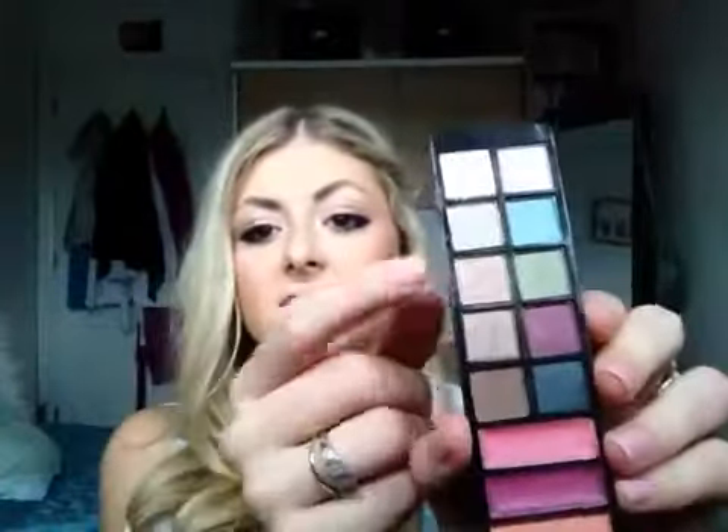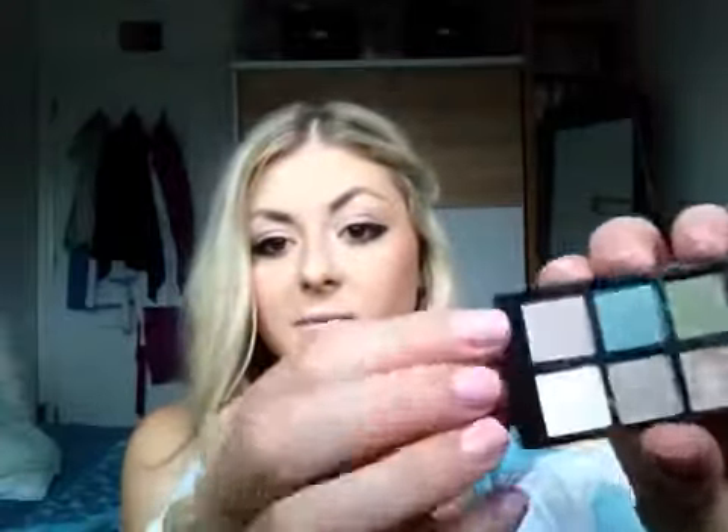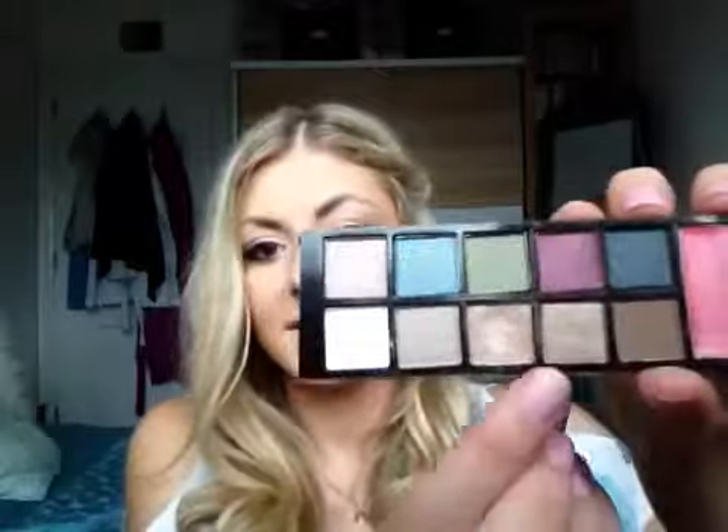So my favourite one is this one — it's called Party Perfect. I really like this colour here, and I really like these top two as well. I've actually got this one on today just slightly on the outside of the crease to make it a bit more shimmery. That was a really good highlighter, and then I've got this one on my inner crease and I really like that.